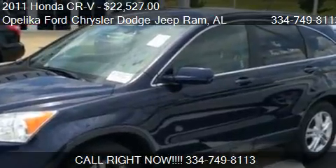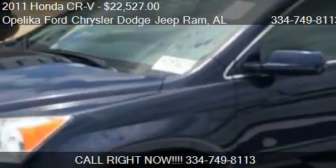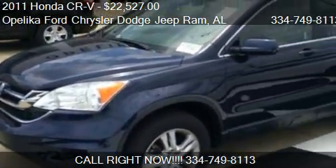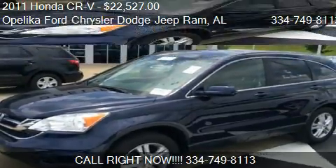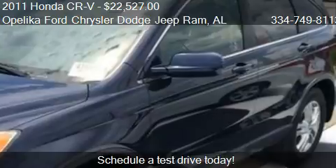This 2011 Honda CR-V is offered by Opelika Ford Chrysler Dodge Jeep Ram. Priced at $22,527, this CR-V is ready to sell.